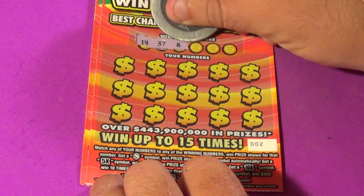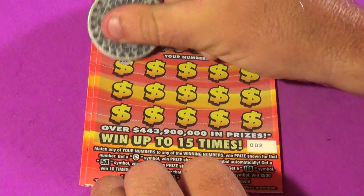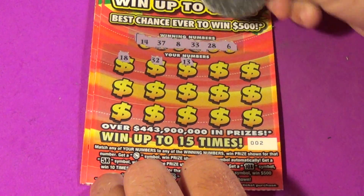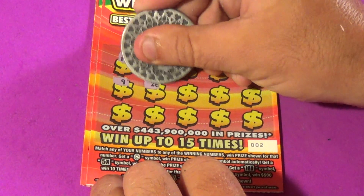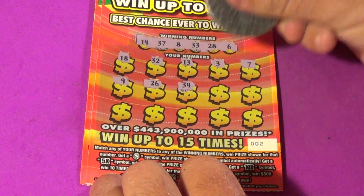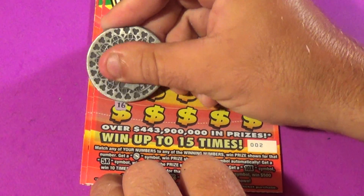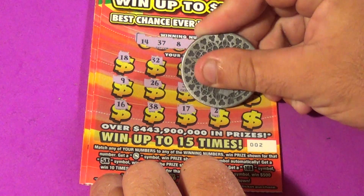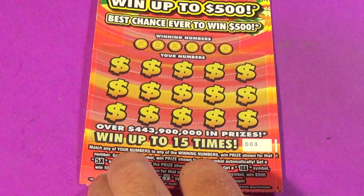Winning numbers are 14, 37, 8, 33, 28, and 6. We have 18, 32, 13, 3, 7, 9, 26, 34, 20, 35, 16, 38, 17, 27, and a 29. That's no good. Next one.